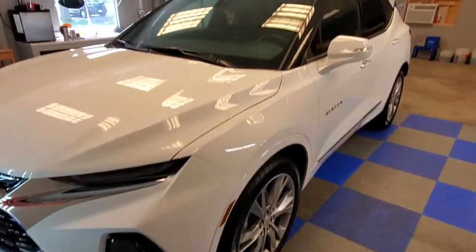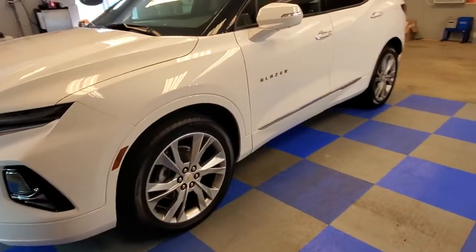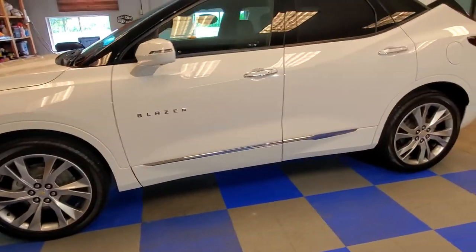We put Crystal Serum Ultra Plus XO on this beautiful Blazer Premier Edition. C5 on the wheels, G1 on the glass.